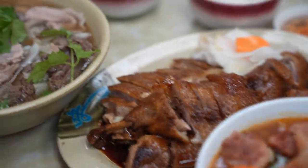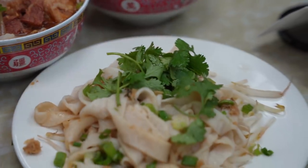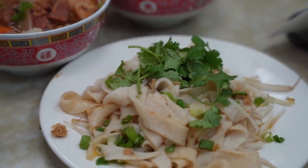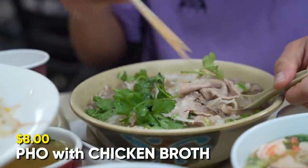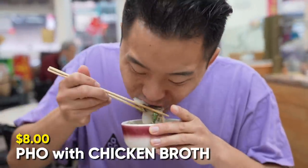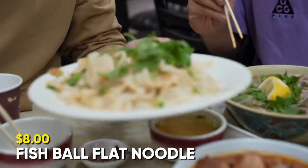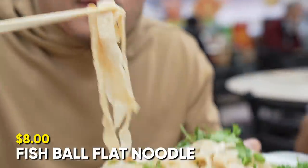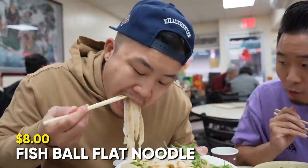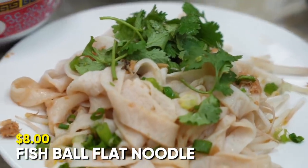I think you need to go with the pho with chicken broth. I'll go with the fish noodle. I've never seen this dish before — this meat looks incredible, the tendon is looking tender, a little lemon on top. They've basically taken a gigantic fish cake and made noodle out of it. I think this is better than I expected. It's really light. I'm always excited when I get to try something new.